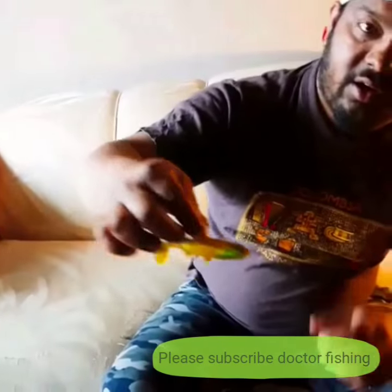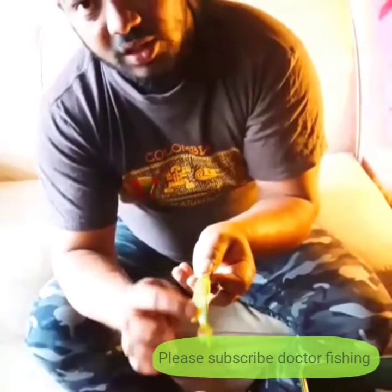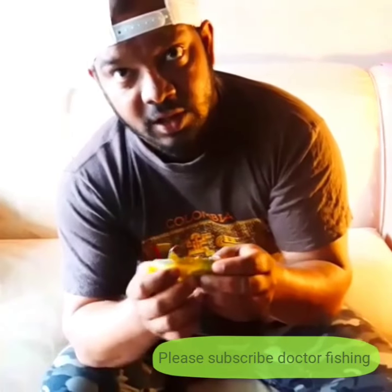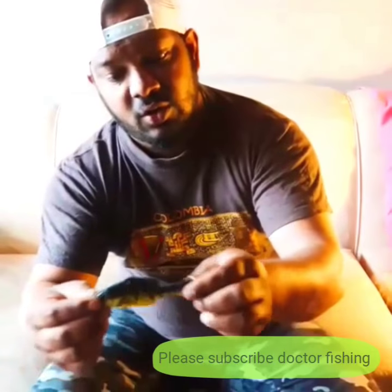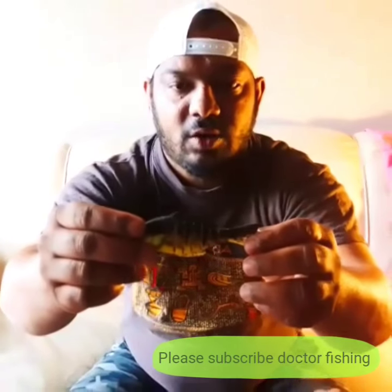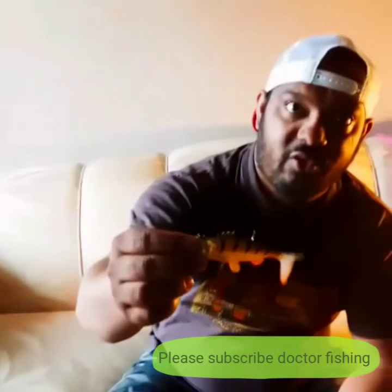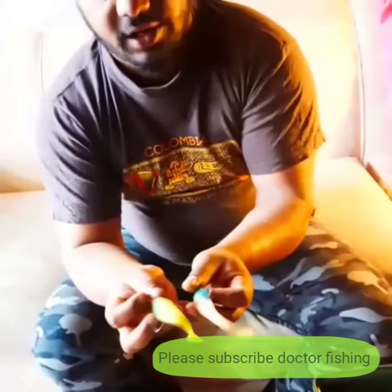This is one of my favorites — it has illumination capacity. Once it is inside the water it will glitter like gold and attract any fish that hasn't yet seen the hook; they will come and chase for it. This is a very wavy motion — really really wavy — and when it goes under the water it goes like that. Really really useful.